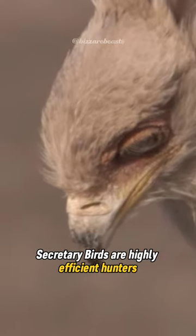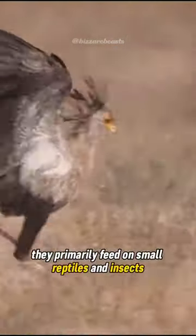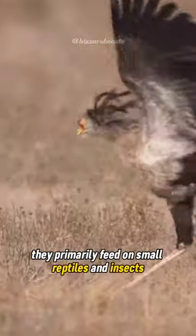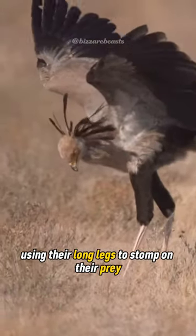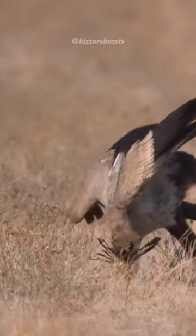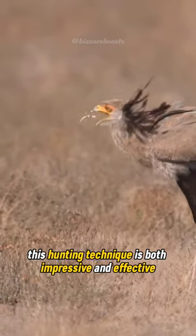Secretary birds are highly efficient hunters. They primarily feed on small reptiles and insects, using their long legs to stomp on their prey and break their bones. This hunting technique is both impressive and effective.